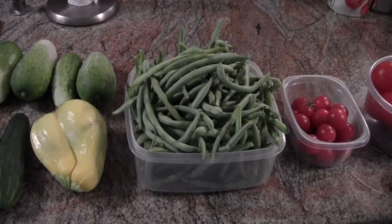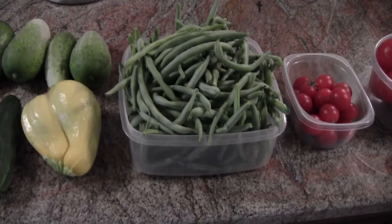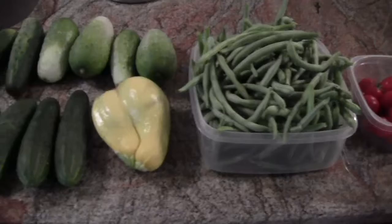We picked just one meal size of green beans three days ago. So that's three days out of four 30-foot rows. We'll have plenty of beans this year.